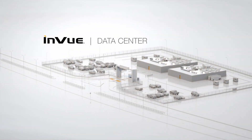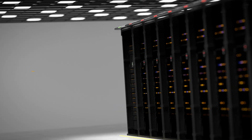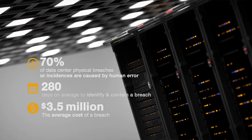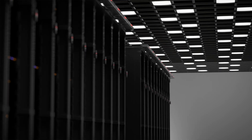In data centers, a lack of visibility and control to activity within a data hall can expose businesses to time-consuming and costly impacts of a breach. InView solutions for data centers provide 100% visibility and control to site operations and allow real-time tracking, monitoring and management to protect your sensitive information from anywhere.